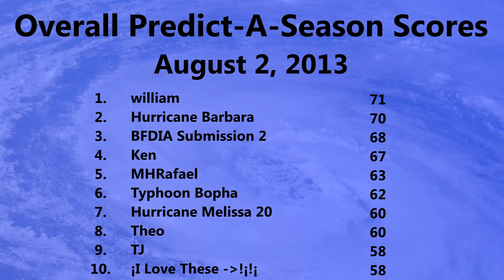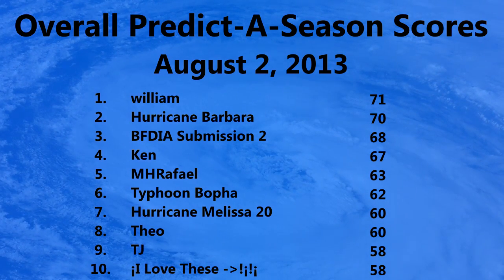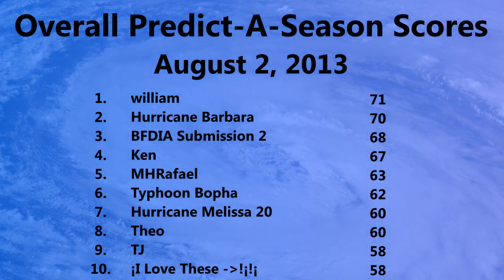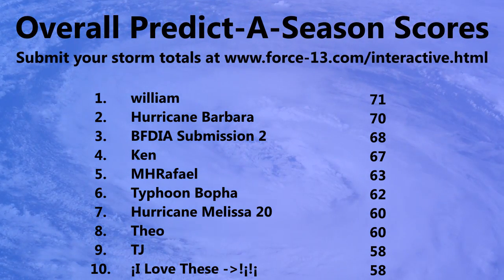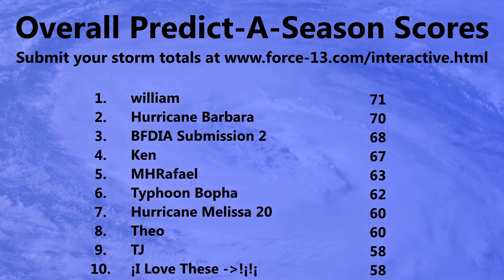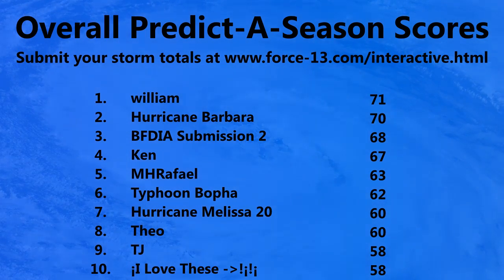Looking at the overall predicted season scores as of August 2nd, the top three are: first place William with 71 points, second Hurricane Barbara with 70 points, and third place Beat FDIA submission 2 with 68 points. There were 166 predictions. You can submit your own storm totals at force13.com/interactive — get there quickly if you haven't already, as the potential score goes down quite rapidly at this point since skill level decreases as the season progresses.